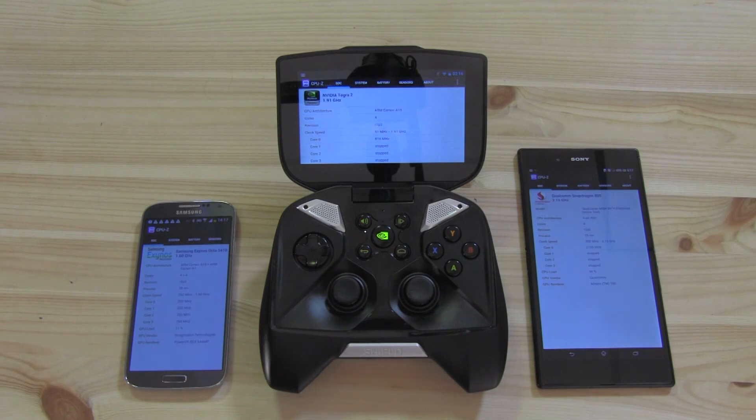We've been hearing a lot from these PR guys constantly trying to convince us that they have the fastest SoC on the planet. Well, we're going to put that to the test. Let's see who comes out on top.